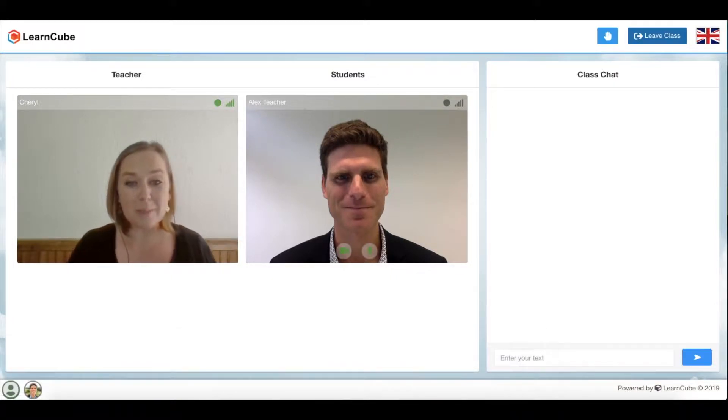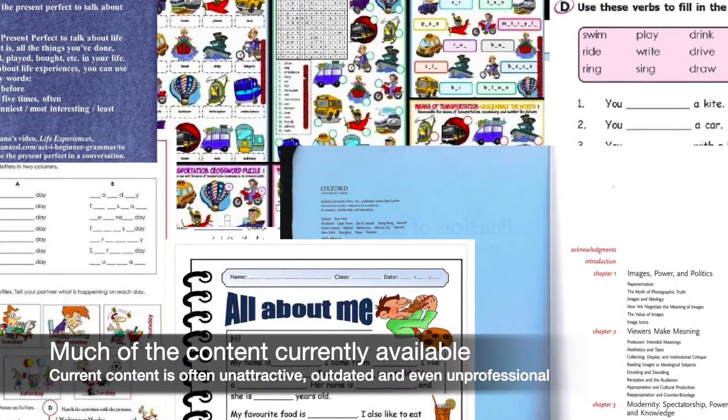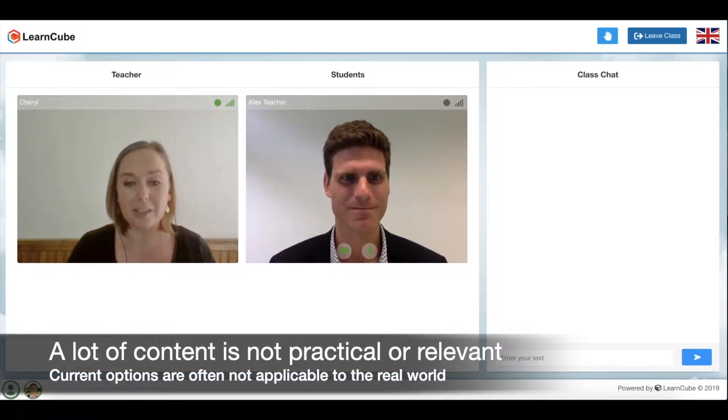Yeah, so most people have already experienced this. A lot of the content available online is unattractive, it's outdated, it's really limited. Generally, it's just unprofessional. Photocopies of books put into a virtual classroom — it's difficult to apply. A lot of the materials you'll see in an English book aren't often relevant content for the student. They're not easily transferred from a classroom setting into the real world.